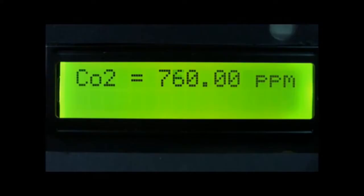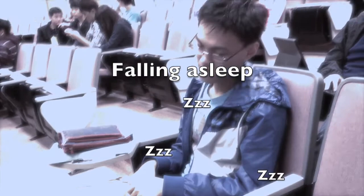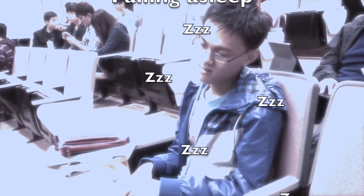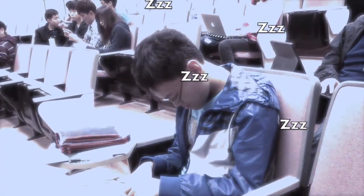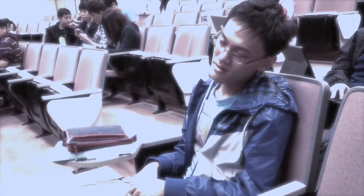As the lesson goes on, the air gets stuffier owing to the rising carbon dioxide concentration in the air. Sam thus becomes very sleepy, and he fails to concentrate even if he wants to.